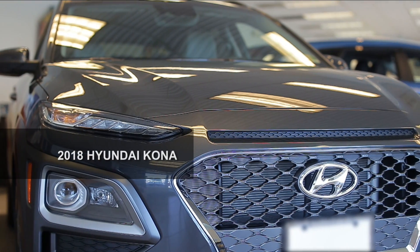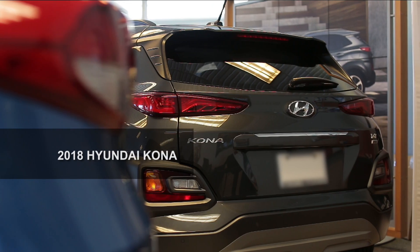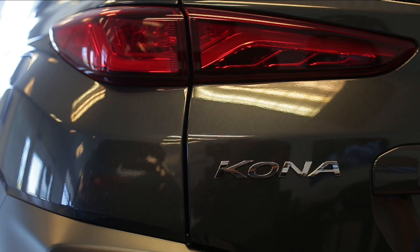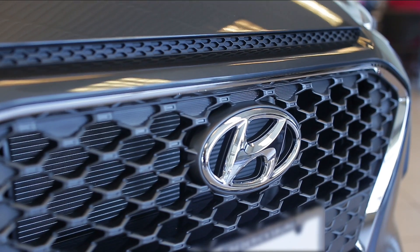The 2018 Hyundai Kona has a lot of potential to take the lead. Its exterior styling and drive are better than the competition. It also delivers a lot for the money and checks all of the boxes that shoppers want in this type of vehicle.